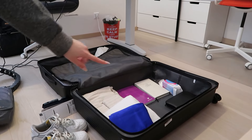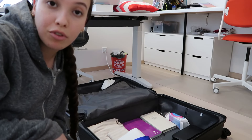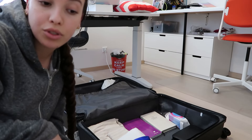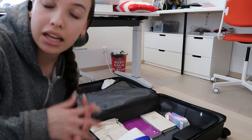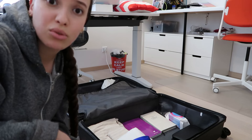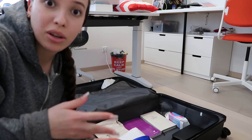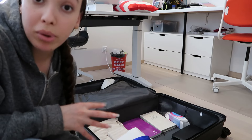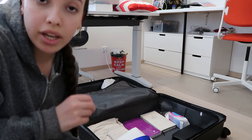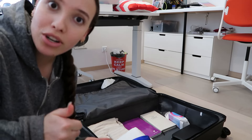I've already put some bedding in the suitcase and some books, because I have exams from my Swedish uni that I have to do while in Hong Kong — the schedules clash a bit. The books weigh quite a lot but I don't have a choice. Now I'm going to go ahead and put my clothes in, because I'm leaving in less than 24 hours.